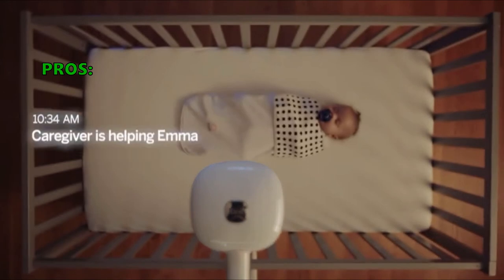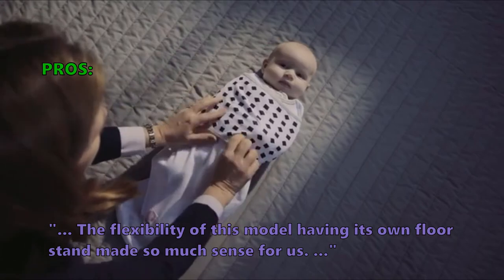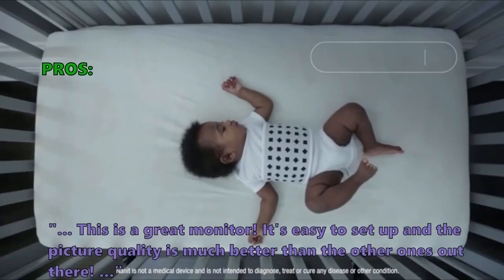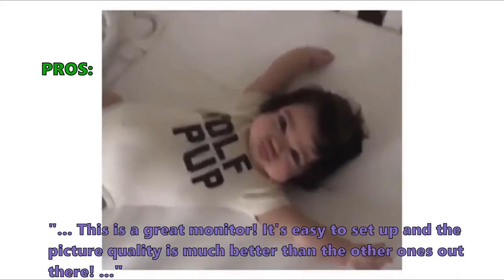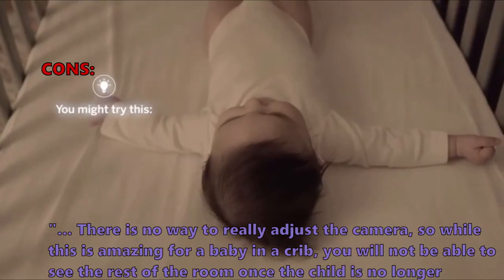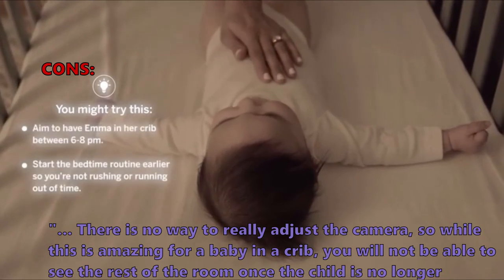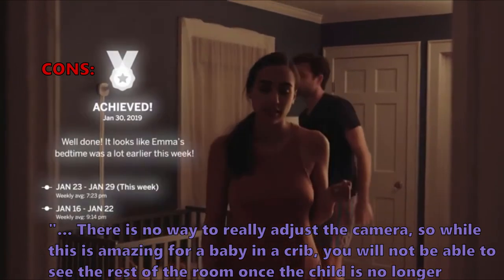Customers who bought this liked it because: the flexibility of this model having its own floor stand made so much sense for us. This is a great monitor — it's easy to set up and the picture quality is much better than the other ones out there. Some customers found that there is no way to really adjust the camera, so while this is amazing for a baby in a crib, you will not be able to see the rest of the room once the child is no longer sleeping in their crib.